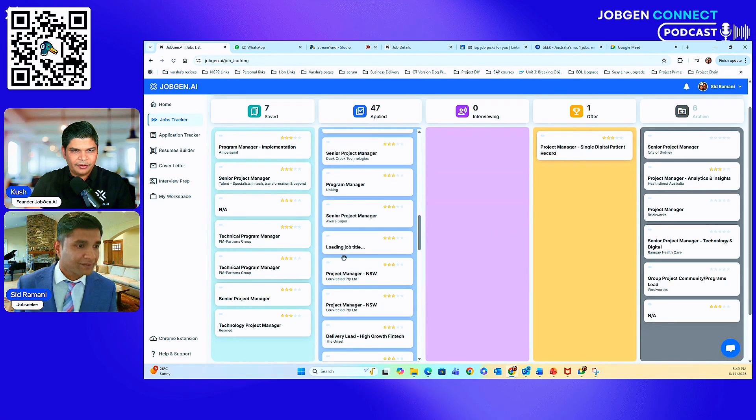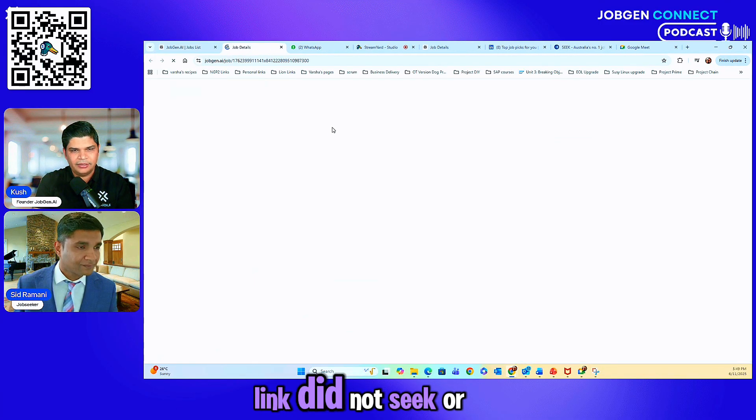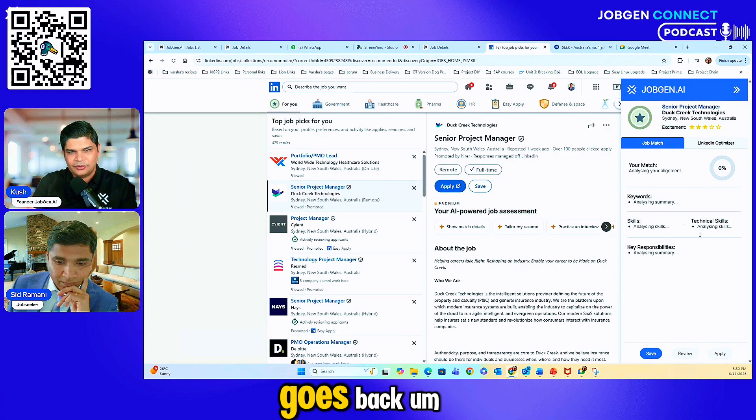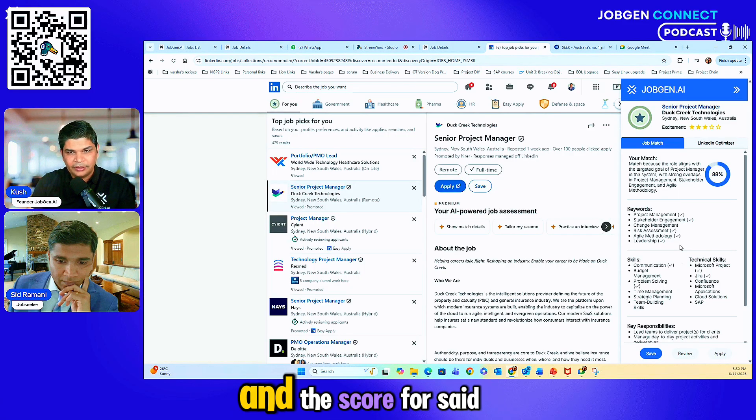Two things to take away from what JobGen did — it brings everything together. Whether you're on LinkedIn, Seek, or Indeed, one click and the system takes the job description, analyzes the job, and matches it against your CV.